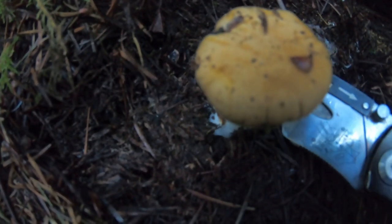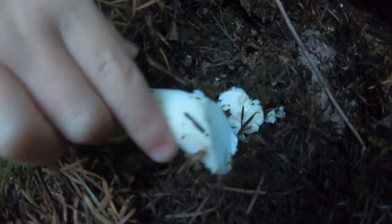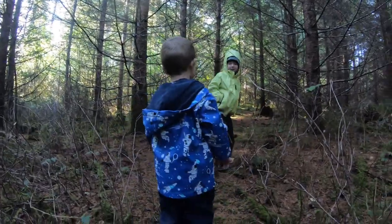Nice little chanterelle button. Go ahead and grab it, Soren. Careful. There you go. Look at that — first chanterelle of the season! He looks happy. Now it's my turn.